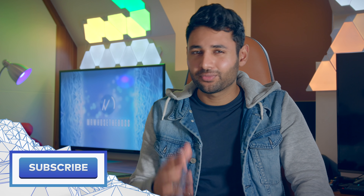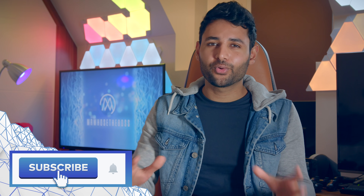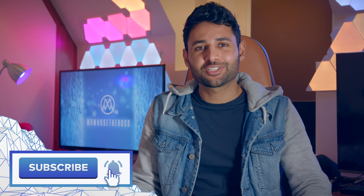All right guys, thank you so much for watching. If you enjoyed this video or found it useful, it would mean a lot to me if you could smash that subscribe button down below. As always, my name is Aaron, this is Mr. Who's the Boss, and I'll catch you in the next one.